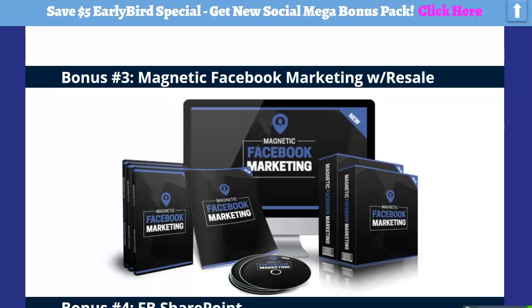This is Magnetic Facebook Marketing with resell rights, and this again comes with a sales page. It even has an autoresponder series and an opt-in page, so you can work this. The main thing is — I hope you're catching — that Cindy's training and software is Facebook-based.